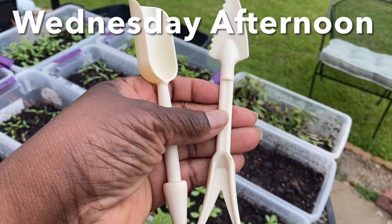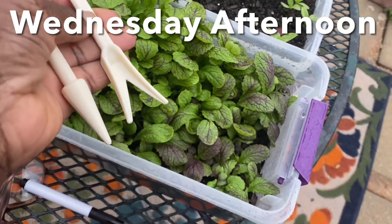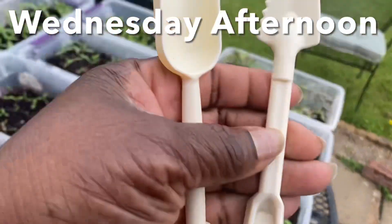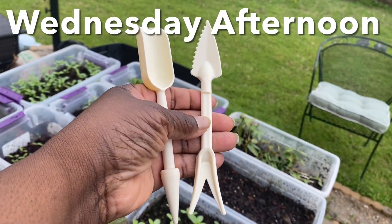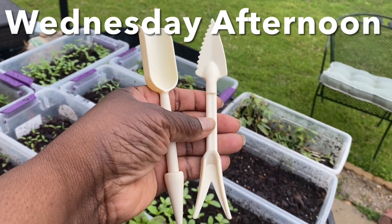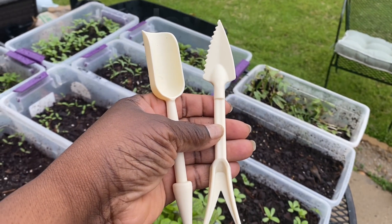Here are the little tools that I had to prick out the seedlings from these mini greenhouses. I couldn't find it the other day, but thank goodness I found it this morning. So I'm going to continue what I was doing in the last video and I'm going to transplant some greens.